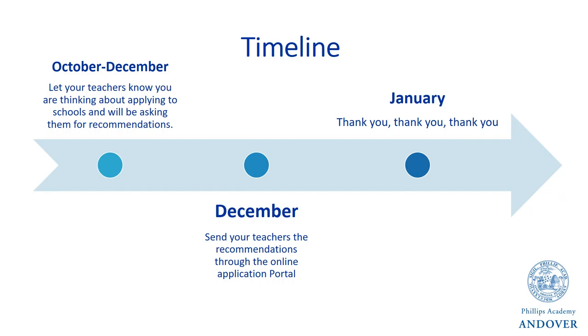While you could ask your teacher to fill out these recommendations now, I typically encourage students to wait until around December to send these recommendations so that your teachers have more of an opportunity to get to know you. In the meantime, use this as an opportunity to reach out and let your teachers know that you will be asking for recommendations. This is best done in person, but many students can also ask over email or another form of virtual communication. Sending recommendations in December gives teachers ample time before our February 1st application deadline.